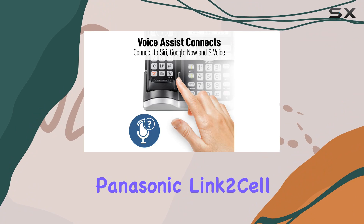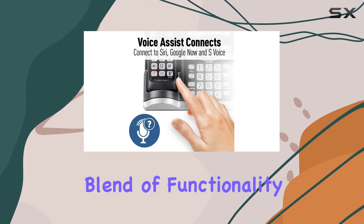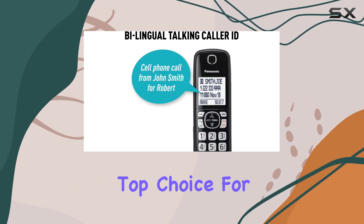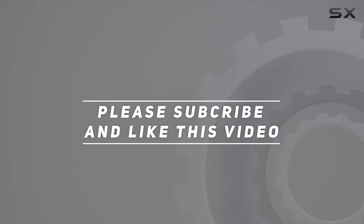Overall, the Panasonic Link 2-cell Bluetooth cordless phone system offers a perfect blend of functionality, convenience, and modern technology, making it a top choice for anyone looking to upgrade their home phone. Check out the video description for an updated price, and thank you for watching.